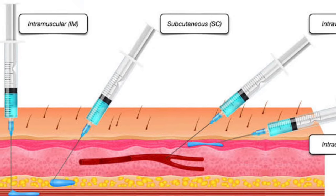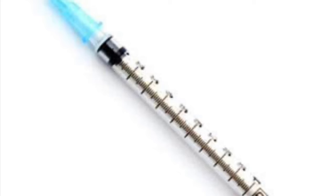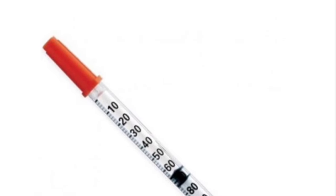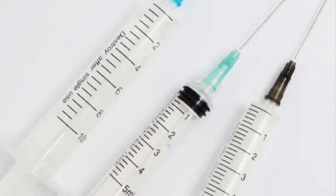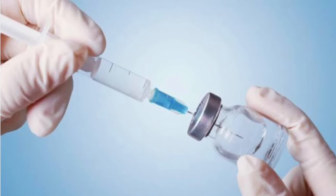Your syringe also has to be big enough to hold the right dose, but not so big that it makes measuring small amounts difficult. Having the correct needle and syringe ensures you get the correct amount of medication, and it will also make injections easier and less painful.